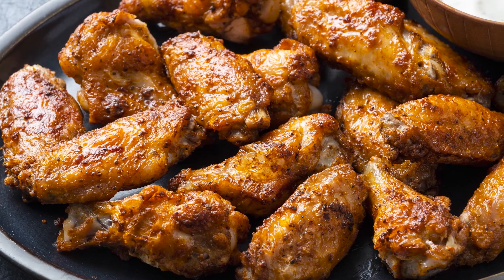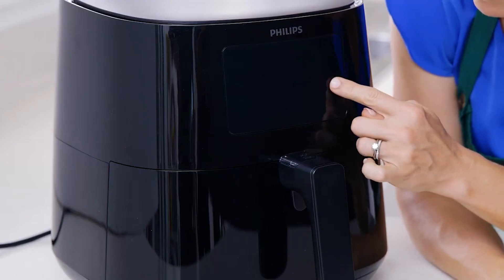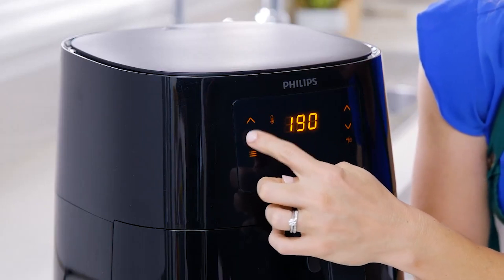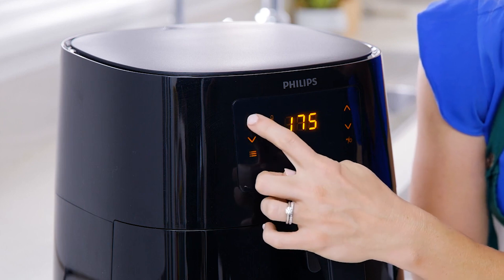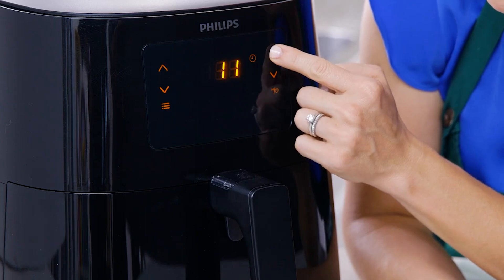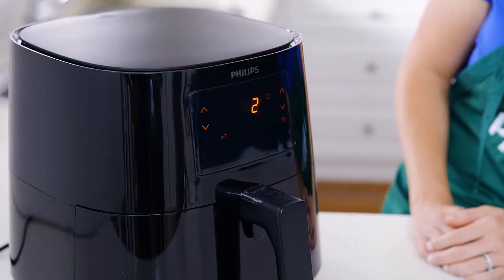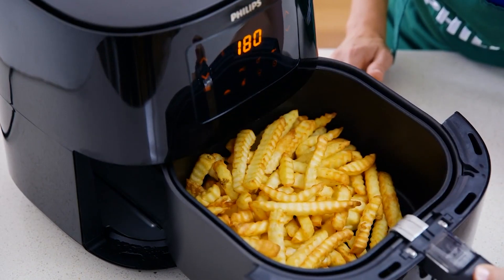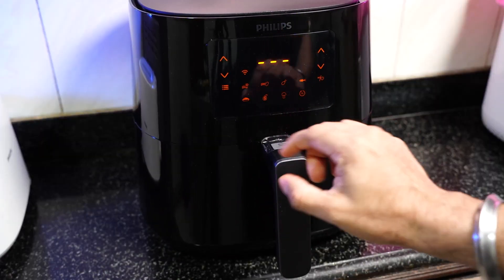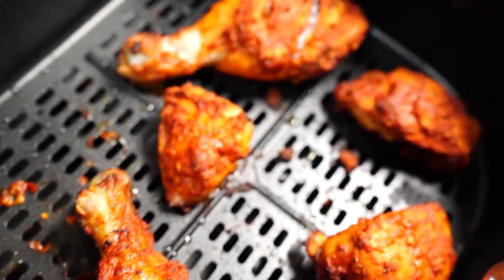Whether you're air-frying chicken wings, roasting vegetables, or baking a batch of cookies, this air fryer provides ample space to cater to your needs. The user-friendly digital interface and preset cooking programs make the Philips Essential Air Fryer XL incredibly easy to operate — with just a few touches of a button, you can select the desired cooking time and temperature. One of the key features is its patented rapid-air technology, which circulates hot air rapidly within the cooking chamber, ensuring even heat distribution and crispy results, while eliminating the need for excessive oil and making your meals healthier without compromising on taste or texture.